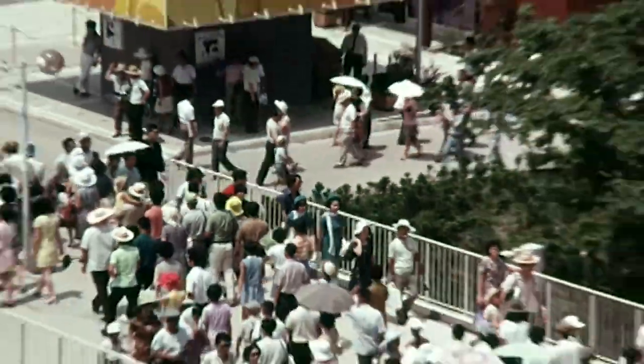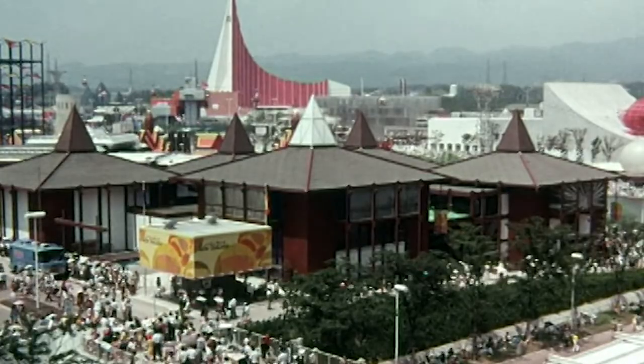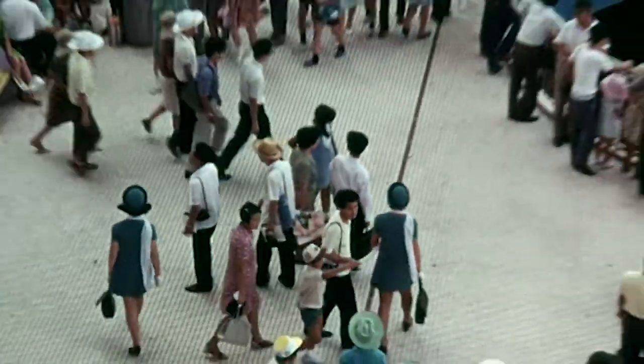Expo covers 815 acres. Today isn't too crowded, but one day it was known to have one-quarter the population of New Zealand inside its gates.